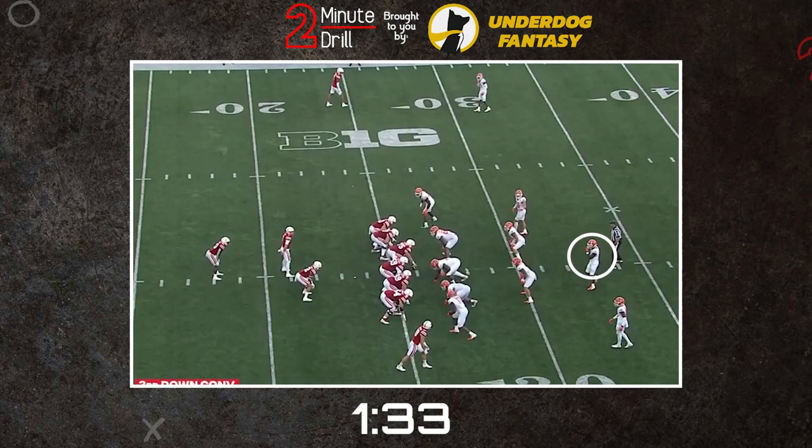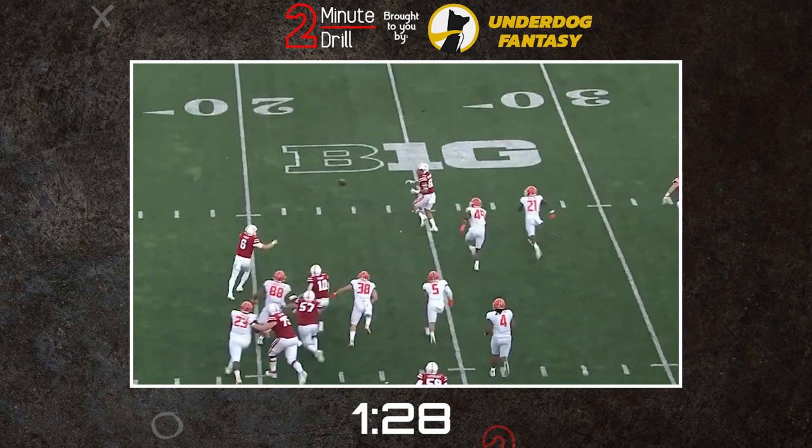In coverage, he does a nice job of getting his hands on the ball at the catch point, actively disrupting the receiver. Martin is also a very reliable tackler, something he's improved upon greatly throughout his college career.